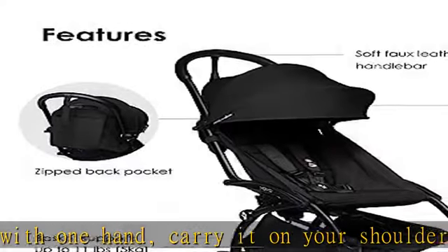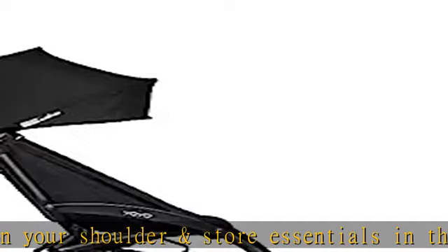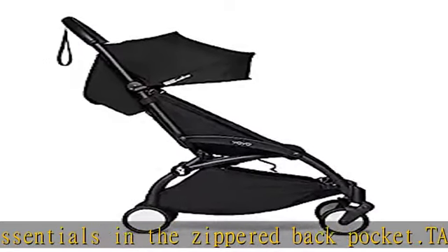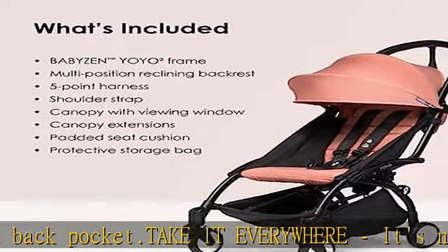Grows with your child — now you only need one stroller. Our all-in-one frame accommodates your growing child from newborn to toddler, up to 48.5 pounds, with a comfortable seat cushion, a reclining backrest, and a secure 5-point harness.